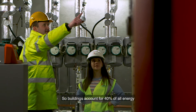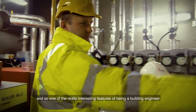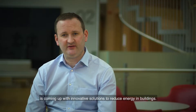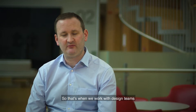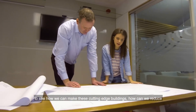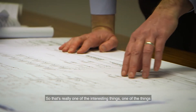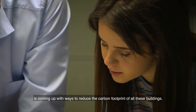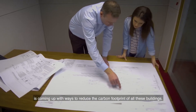Buildings account for 40% of all energy, so one of the really interesting features of being a building engineer is coming up with innovative solutions to reduce energy in buildings. We work within design teams to see how we can make these cutting-edge buildings and reduce their energy intake as much as possible. That's something I'm really passionate about — coming up with ways to reduce the carbon footprint of these buildings.